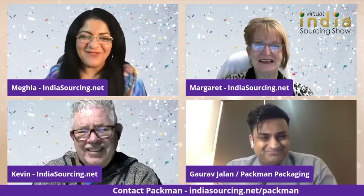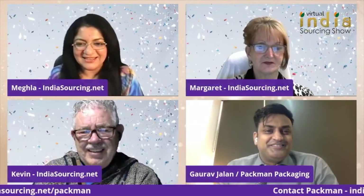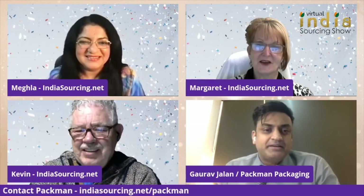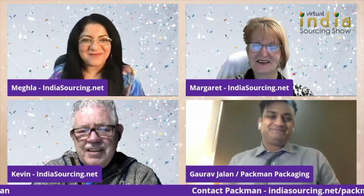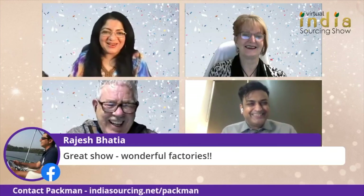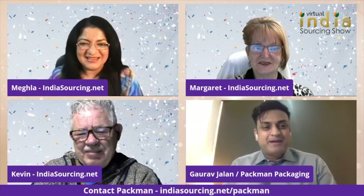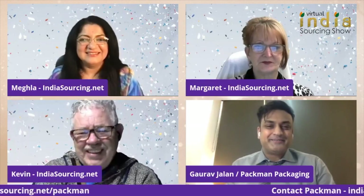You're most welcome. Jackie says just fabulous. Thank you for your time, Gaurav — it's lovely to see you again. Same here, anytime. If it's packaging, it's always me available. You are the Pac-Man! Pac-Man, Superman, Spiderman, Pac-Man! All right, Gaurav, you have a great day ahead. Thank you very much. Bye, everyone.